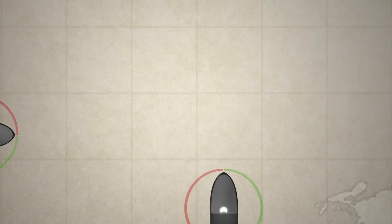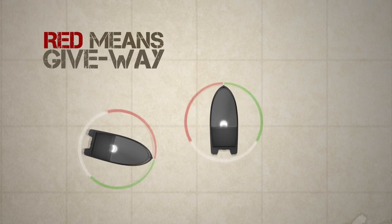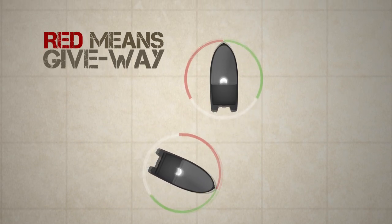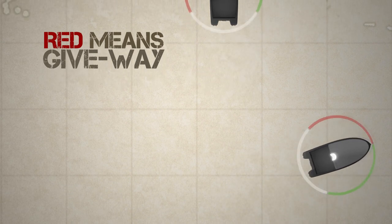Similarly, that same boat displays a red side light to port, visible from the direction of the bow to 112.5 degrees slightly behind the port beam. If you see the red light on another vessel, it is your cue that you are the give way vessel in a crossing situation. In other words, the other vessel is in your danger zone.